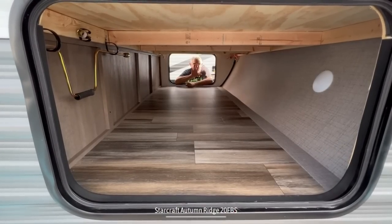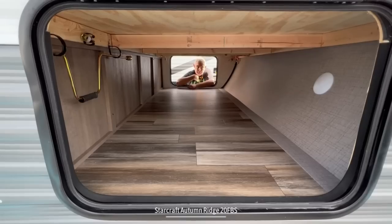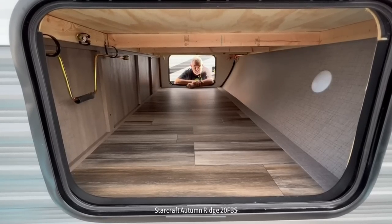One more really great feature in this camper: all the way towards the front, you've got pass-through storage space with lots of storage.